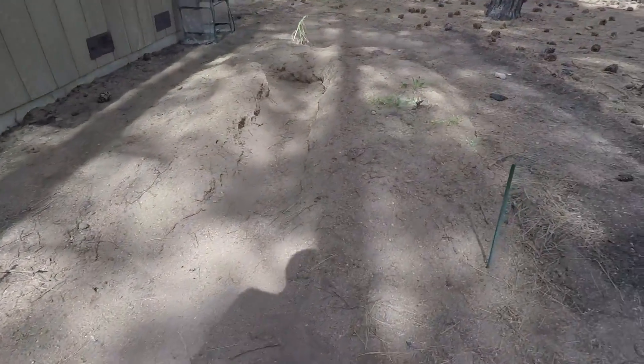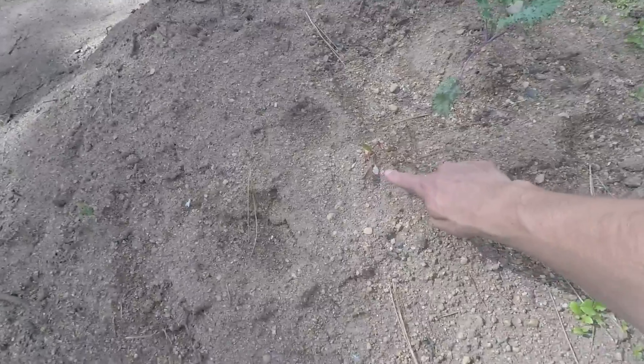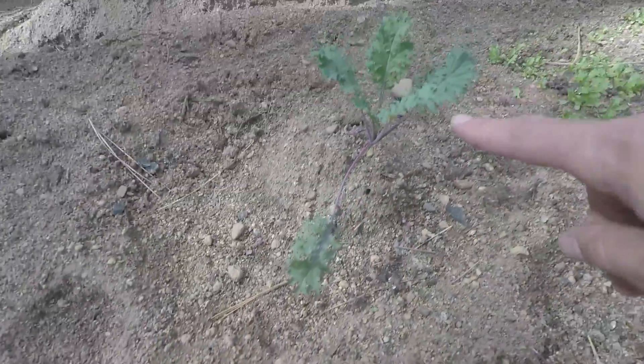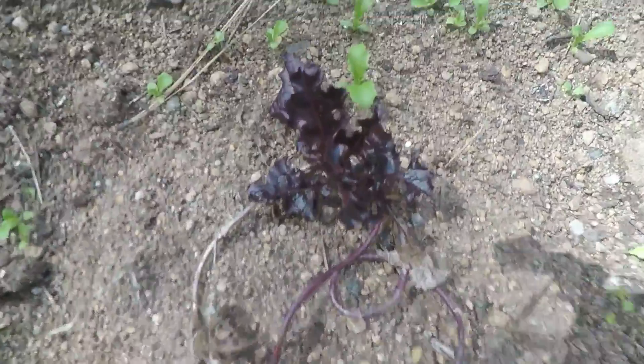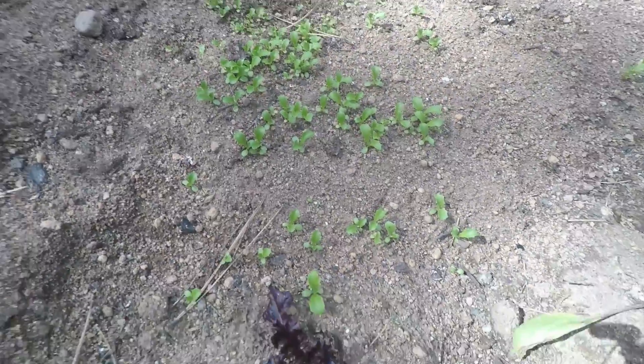Backyard garden. Start on this side. Got a little pine tree that's growing. This I don't know. Leaf lettuce. And then this is all like iceberg lettuce — Great Lakes lettuce.